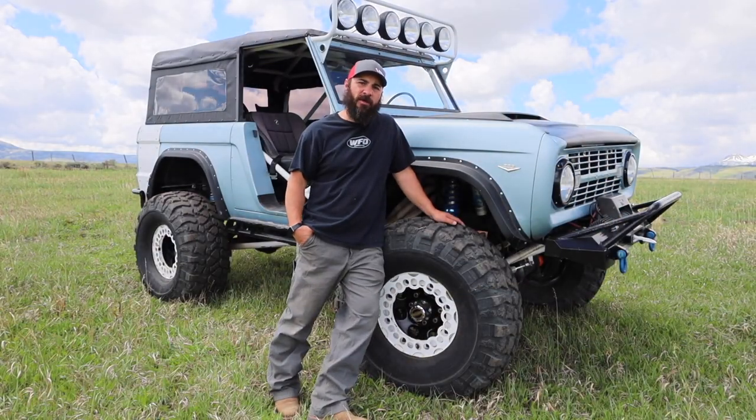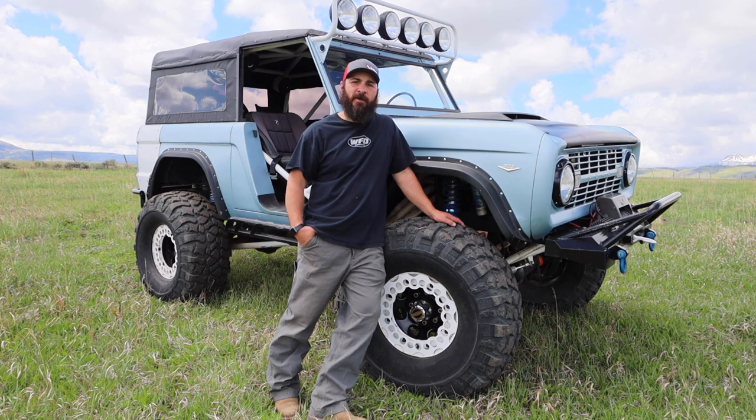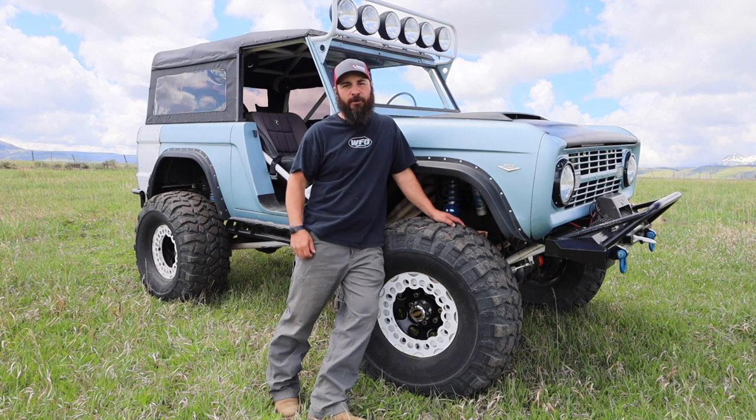Hey everybody, welcome back to Jeffco Builds. Today's episode is a little more sentimental — we're looking at my 1968 Ford Bronco.